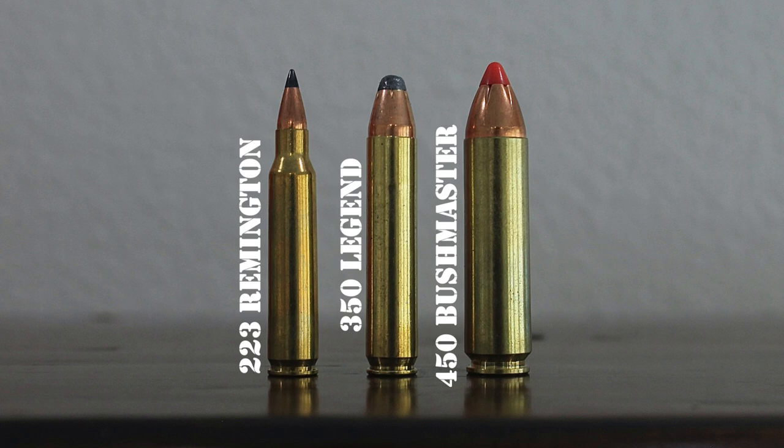Winchester initially offered the .350 Legend in the Winchester XPR bolt-action rifle. They also started producing the .350 Legend in five different ammo lines: Deer Season XP with a 150-grain Extreme Point, Super X with a 180-grain Power Point, Power Max Bonded with a 160-grain Bonded Rapid Expansion Hollow Point, USA White Box with a 145-grain Full Metal Jacket, and Super Suppressed with a 265-grain Open-Tip Subsonic Bullet. Deer hunters had a quality but reasonably priced rifle available in the cartridge from the start, along with a pretty good selection of hunting ammo and reasonably priced FMJ .350 Legend ammo for practice at the range.